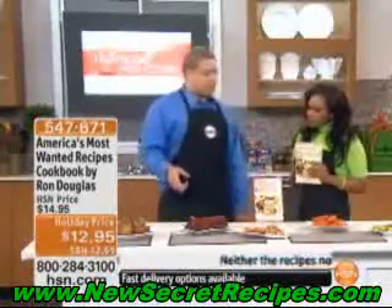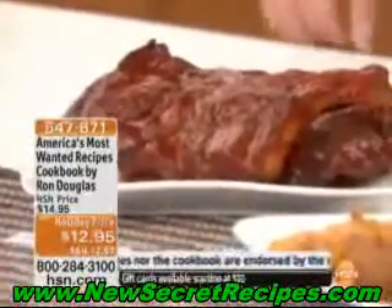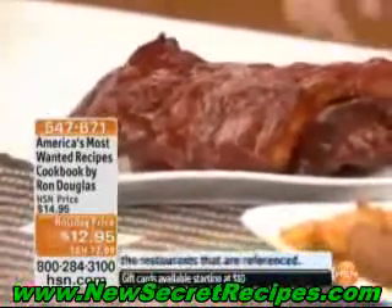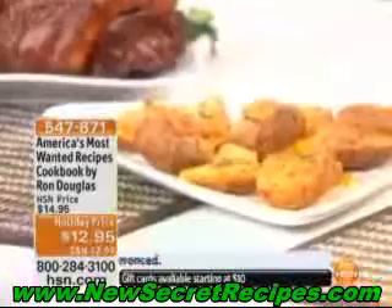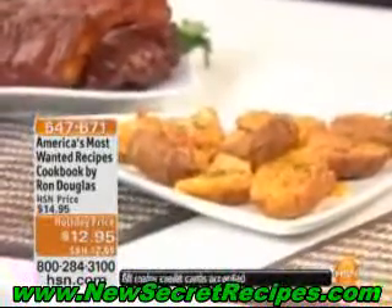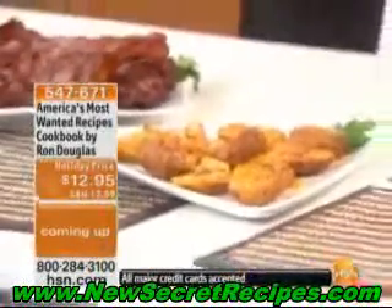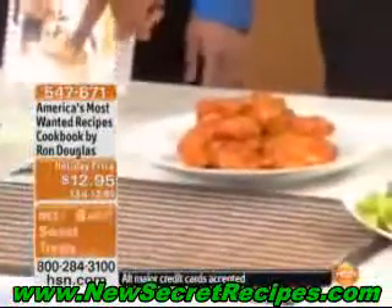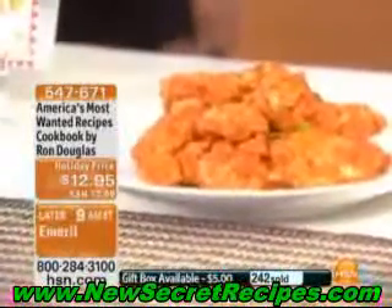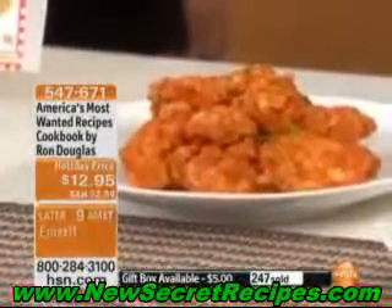And you have the Chili's Baby Back Ribs — they're really known for those ribs. They're so delicious in the restaurant; that's the one they make the commercials about. Now you can make them at home, on demand, whatever you want. And right here I recognize these — these are the Friday's Potato Skins. We had those for the World Series just recently. I'm from New York, I'm a Yankees fan, and everyone loved them. The thing is, these can cost so much in the restaurants, but when you can make them at home, you can make them the way you want and for so much less.